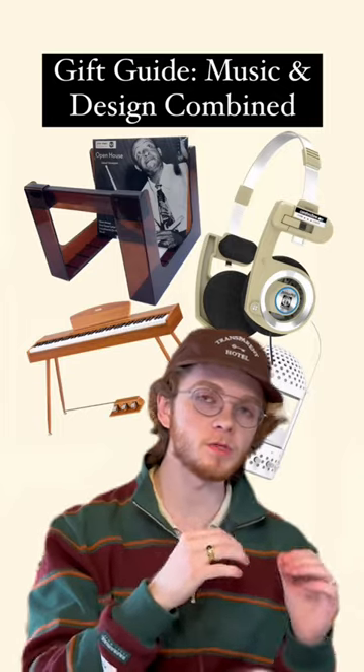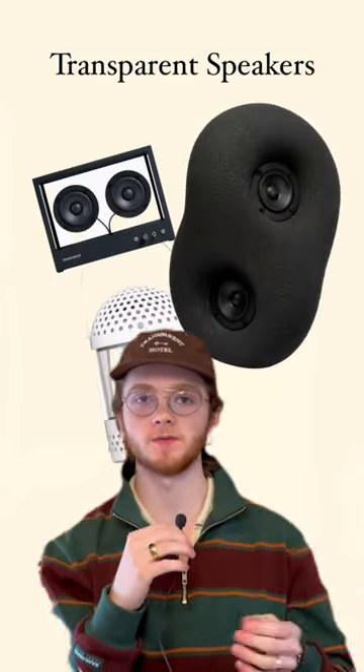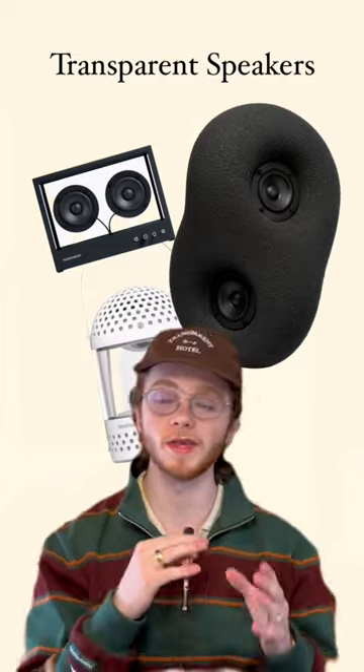Today's gift guide is for that person that loves both music and design. Anything from transparent speakers is going to be a home run. They look incredible, they sound even better, and they're completely modular so you can swap out the parts.